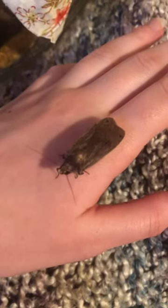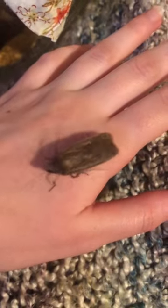This is what I believe to be a large yellow underwing moth. It's a beautiful moth with a proboscis — a tongue-like feature that it drinks nectar with.